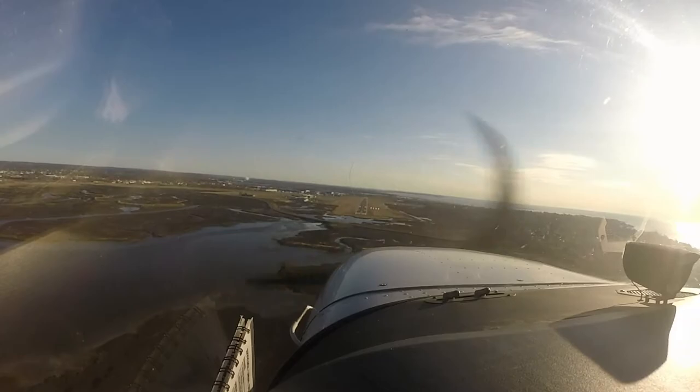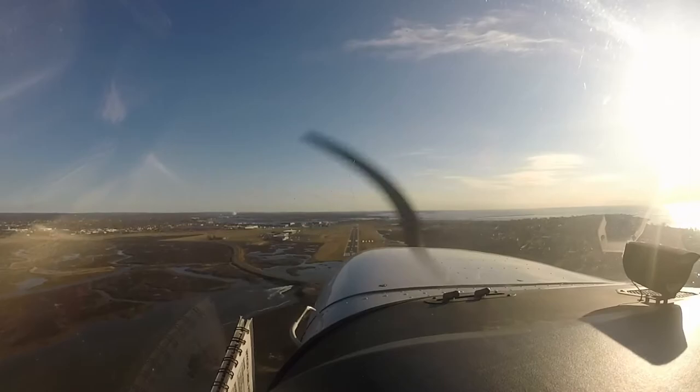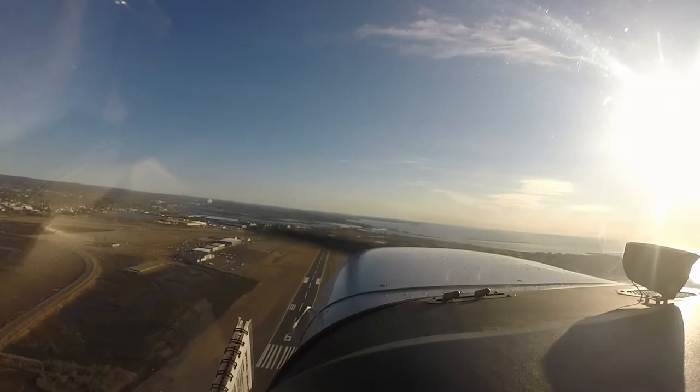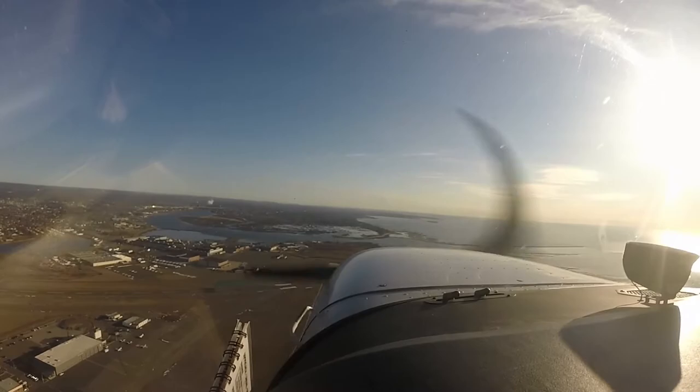Minimums. We're missed. Going missed. Right rudder, flaps up. Bridgeport Tower, 799 Papa Foxtrot is missed. Roger, after departure end you can start your missed approach to the south. Contact New York departure 124.07. 799 Papa Foxtrot, turn south for the missed approach. Contact 124.075.